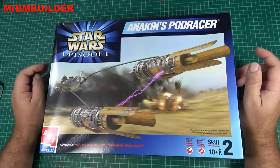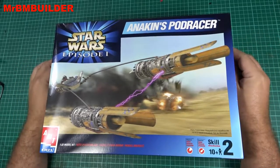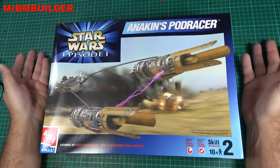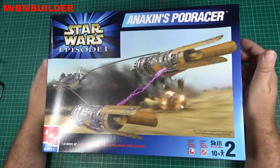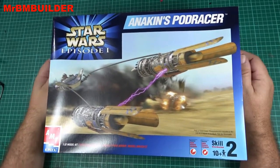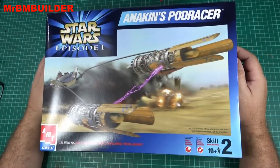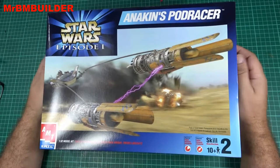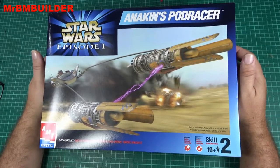G'day guys, back again, hope you're all doing well. Just done a look at another cool sci-fi kit from the past. I'm going to admit I was never really a big fan of this model — it just didn't really appeal to me. But I was looking at some other sci-fi kits at the same time, and recently I saw a couple of videos of this model built up online and I thought, gee willikers, it's a nice looking model.